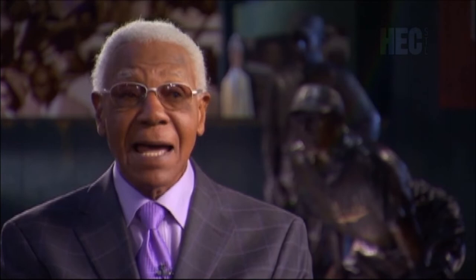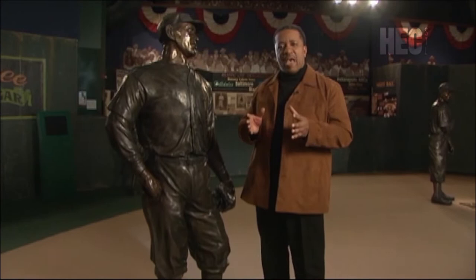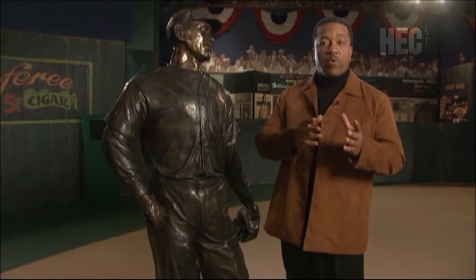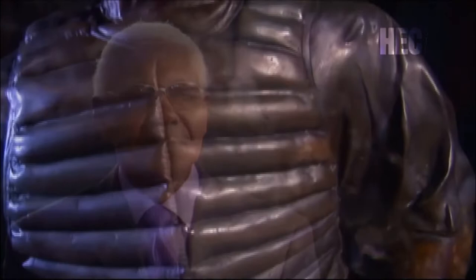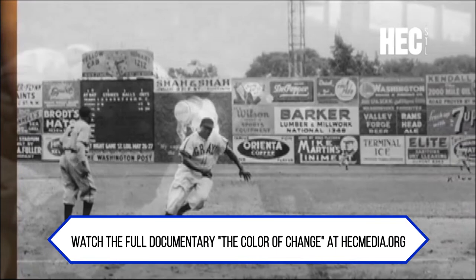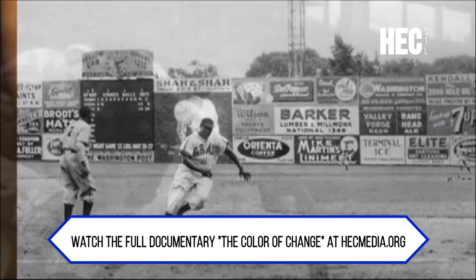As good a businessman as Rube Foster was, you have to wonder if even he understood the level of talent he was assembling. Batting averages in excess of the high .300s weren't that uncommon. With the advent of the radar gun in 1935, Negro League pitchers were being clocked at speeds equal to, and in some cases in excess of, the top pitchers in today's ball game. Josh Gibson was an outstanding hitter — one of the greatest hitters that ever lived. Not only a great power hitter, but a great hitter with maybe a .350 or better lifetime batting average. And Josh Gibson could wear the ball out.